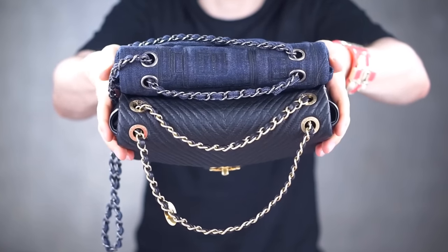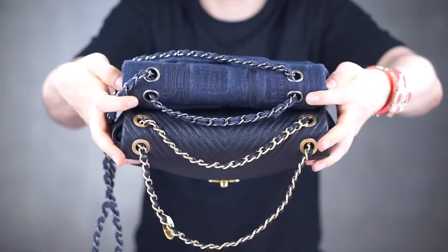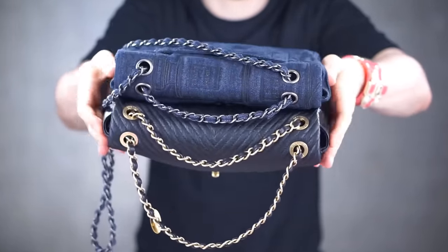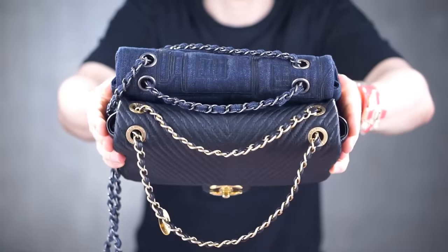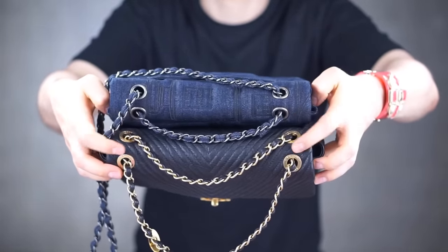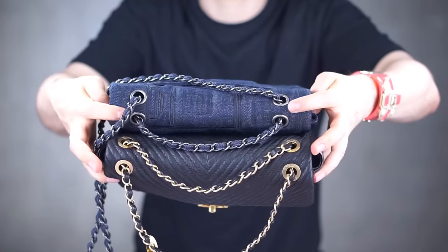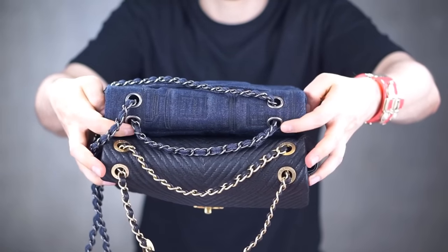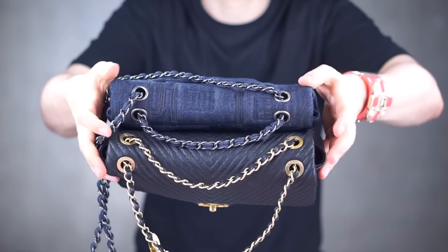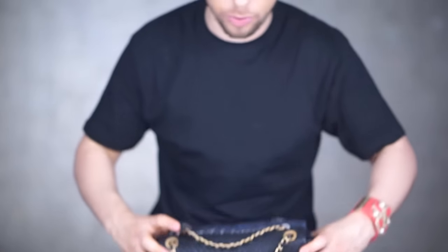I would like them to differ a little bit. You can see the chain holes are tighter on the denim than on the lambskin chevron — more inward — whereas on the chevron they're closer to the edge. This might be to make it more sturdy, since the rings are further from the edges, avoiding any ripping. But I don't think they would rip anyway because this bag, yes, it's denim, but it's super sturdy. One important note before we finish.